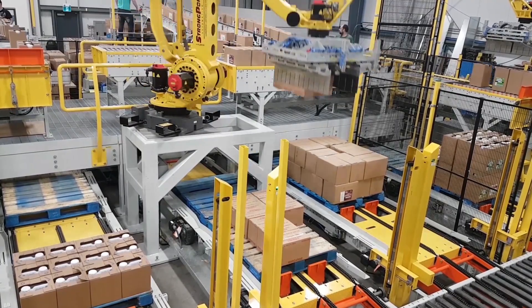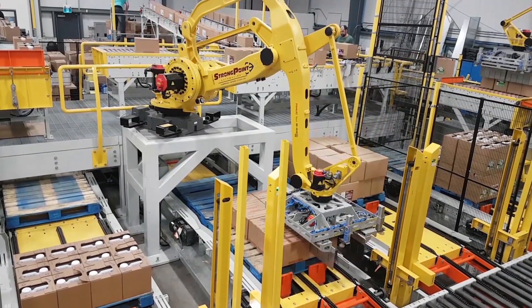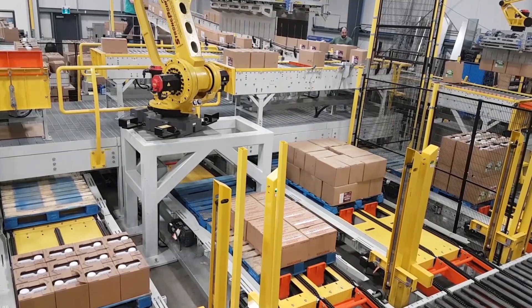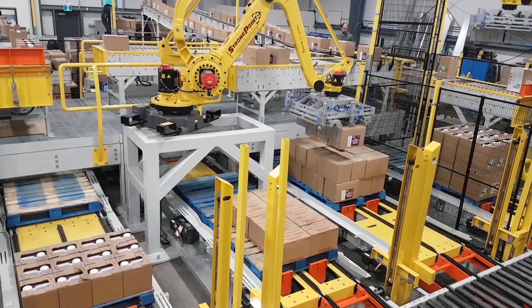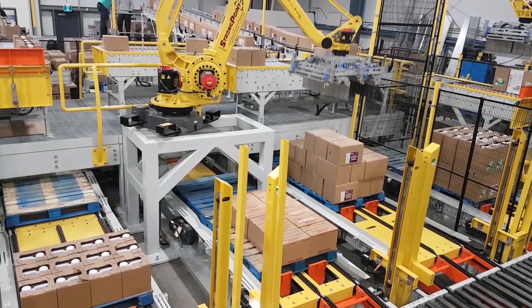Additionally, the robot is able to pick two types of tier sheets, as this system uses automatic pallet magazines to deliver two styles of pallets to the correct line depending on the product selection.